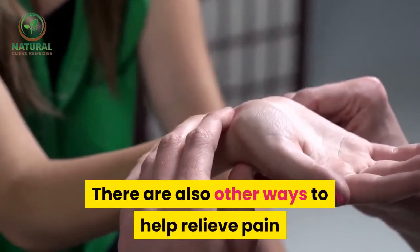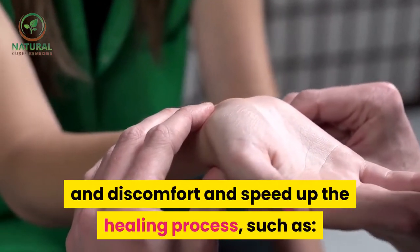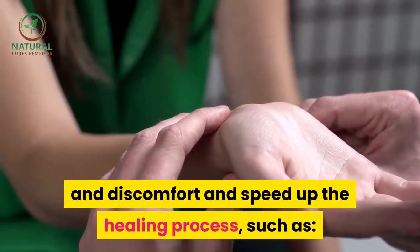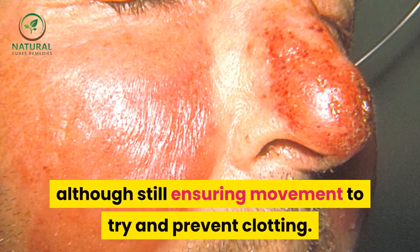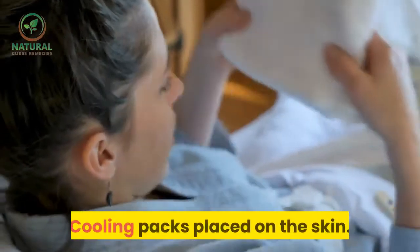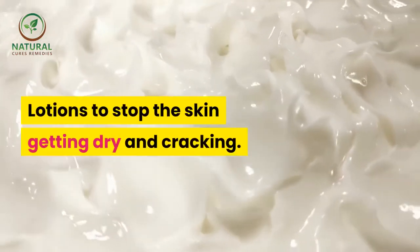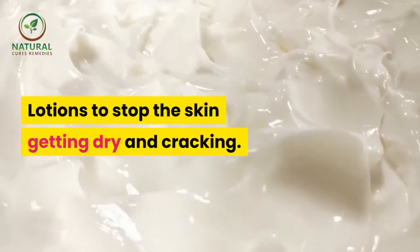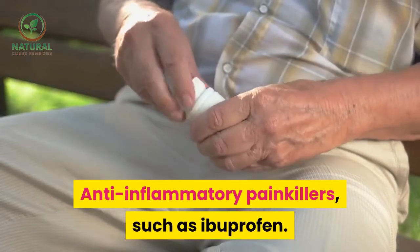There are also other ways to help relieve pain and discomfort and speed up the healing process, such as: keeping the infected area elevated while still ensuring movement to try and prevent clotting, and cooling packs placed on the skin.